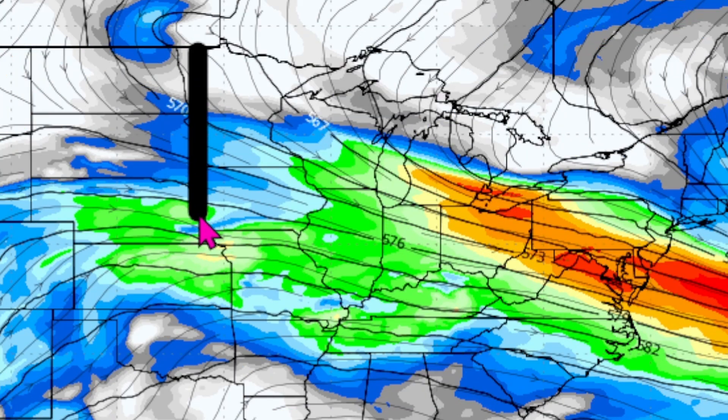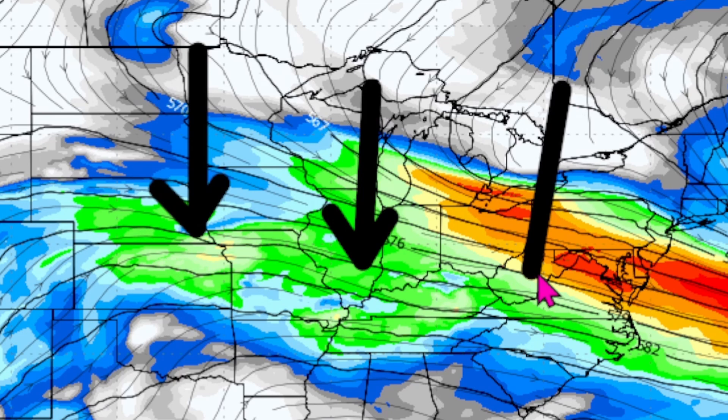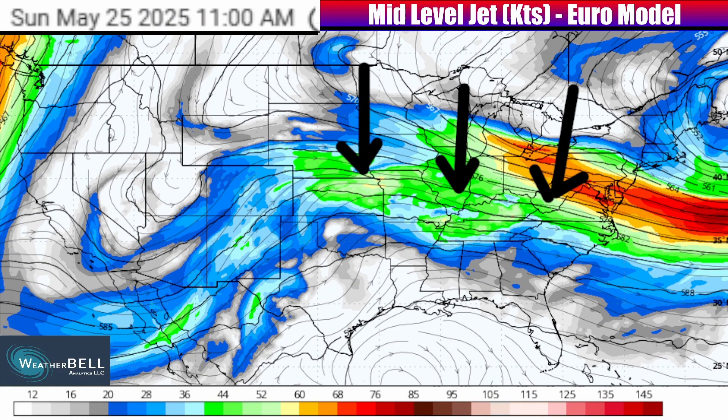Meanwhile, to the north of the jet stream, we will continue to watch cooler than average temperatures flowing down. The northeastern quadrant of the country will pretty much be completely engulfed in below-average temperatures and nearly fully dry conditions, at least through the end of the weekend with this type of regime.